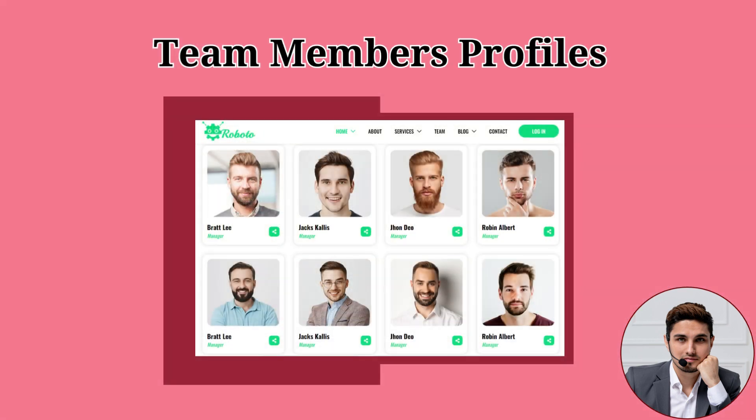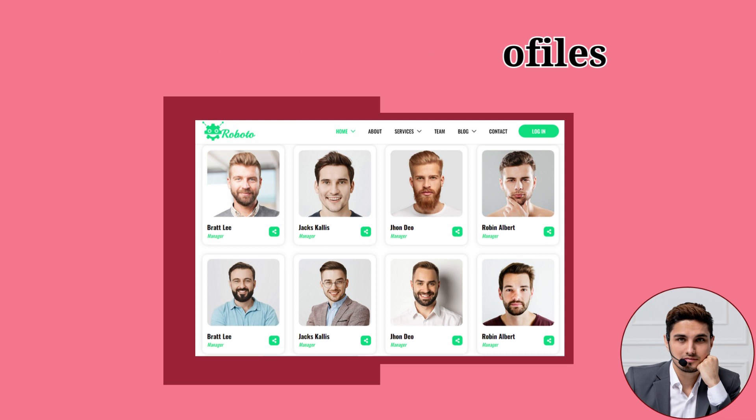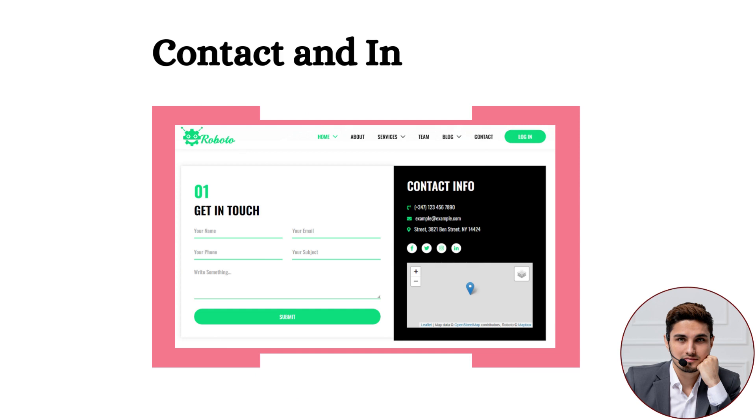Seventh: Team Member Profiles. A team section has also been included in this template to display team members, where the designations and faces of AI and IT startup professionals can be showcased.